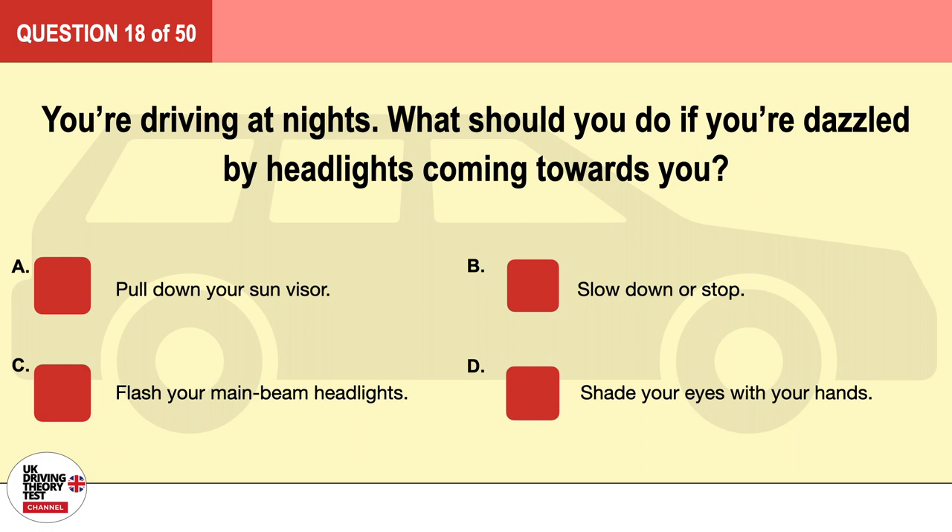Question 18. You're driving at night. What should you do if you're dazzled by headlights coming towards you? A. Pull down your sun visor. B. Slow down or stop. C. Flash your main beam headlights. D. Shade your eyes with your hands. The correct answer is B: slow down or stop.